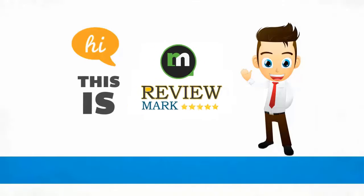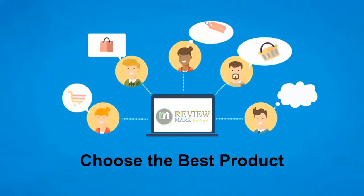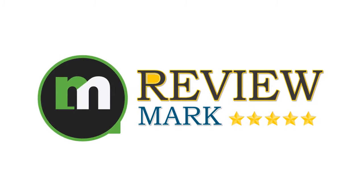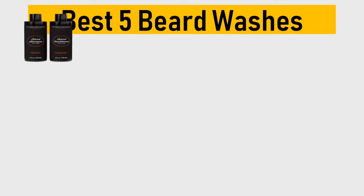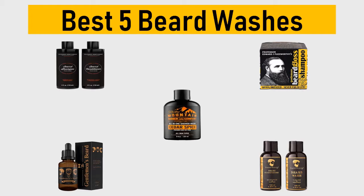Hi, this is Review Mark. We will happily help you to choose the best product — keep watching and subscribe. Best 5 beard washes: we try to list them based on their price, quality, durability, and more. Okay, so let's get started with the video.